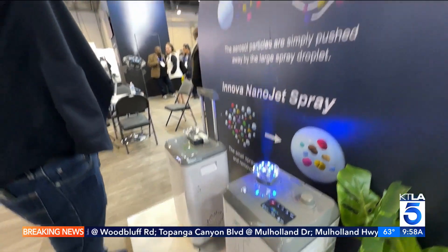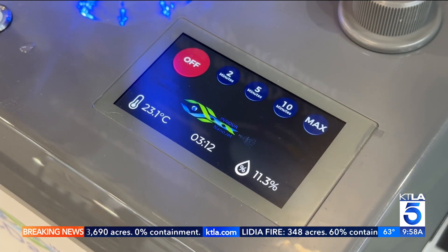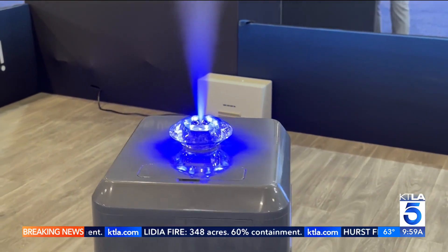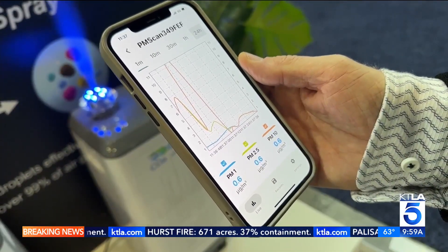What they're able to do is spray into the air trillions of nano-sized water droplets. Those droplets engulf all the particulate matter in the atmosphere and then drop it down to the ground and inactivate it. They're donating systems in the L.A. area, and their booth did seem to have cleaner, fresher air than the surrounding vicinity.